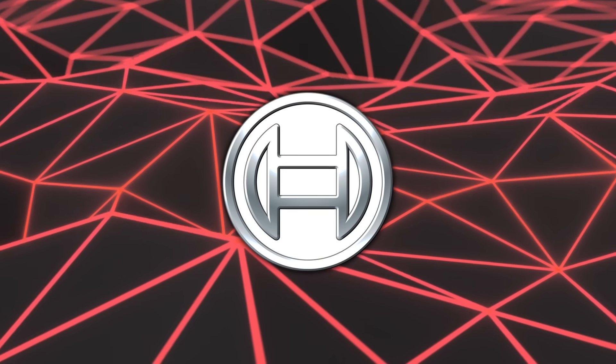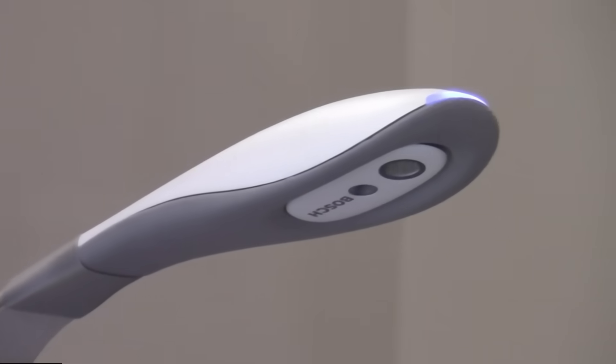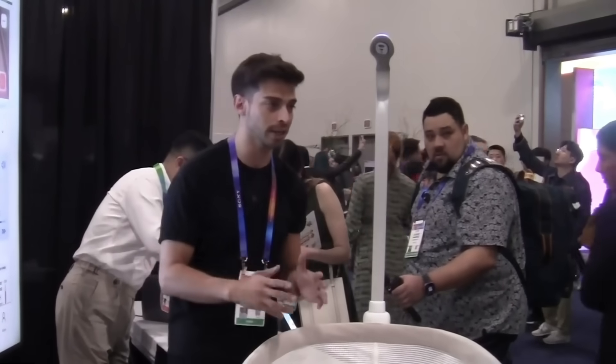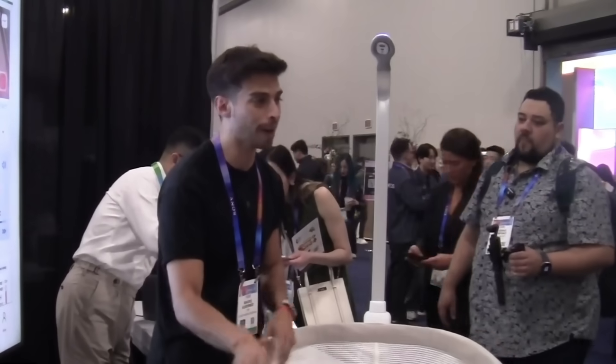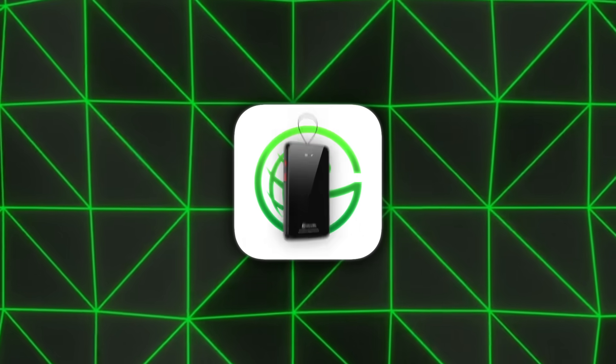Bosch displayed the Revel Smart Crib equipped with sensors and cameras that track heart rate, respiratory patterns, and other signals. AI routines enable gentle rocking and an alert system if there is a safety concern, and the crib can later be transformed into a desk.